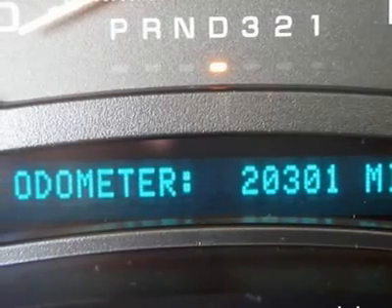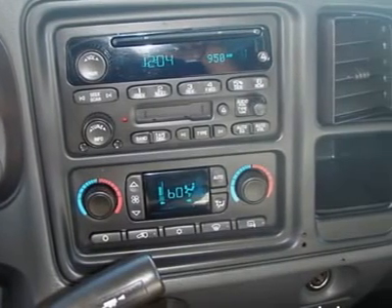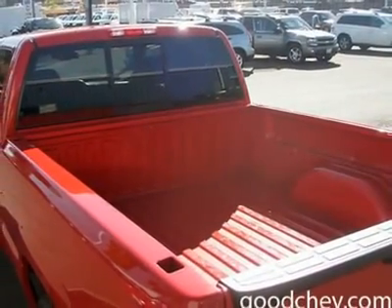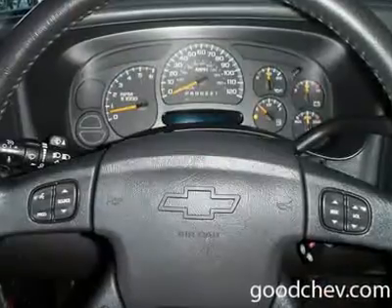Tires: Front All Season. Chrome Wheels, Power Windows, Intermittent Wipers, Power Passenger Mirror, Heated Exterior Driver Mirror, Heated Exterior Passenger Mirror, Privacy Glass, Auxiliary PWR Outlet, Vehicle Anti-Theft System.